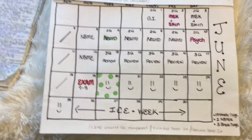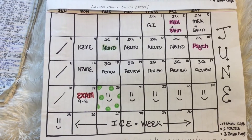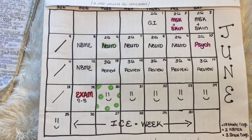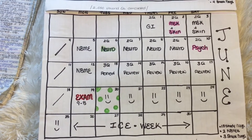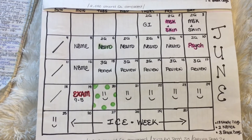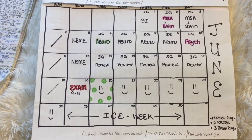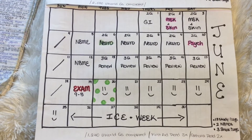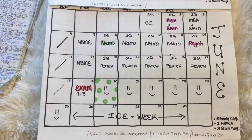I had an additional two days for MSK, four days for neuro, and one day for psych. For the last week, I really wanted to focus on reviewing all that I had studied in the past six weeks, because I find it hard to remember things I studied six weeks ago. So I spent the last week reviewing all that I'd studied in the past six weeks to make sure the information was fresh in my head before the exam.